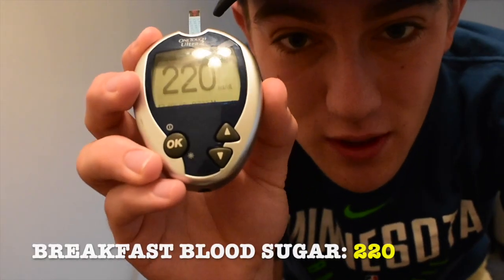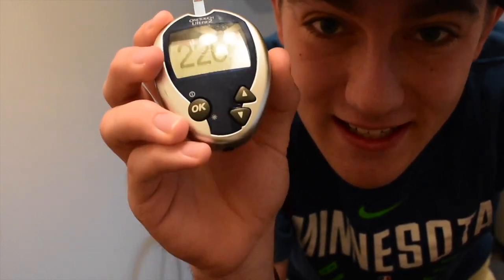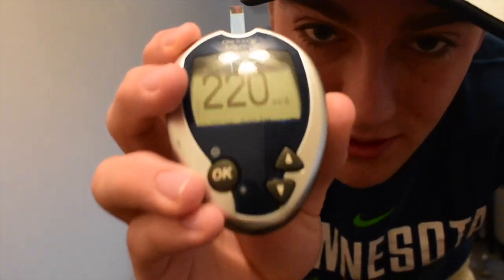Alright guys, we got 220 here. Not the best. Hopefully it can come down since we aren't eating anything. This is all an experiment, so we shall see. 220 to start the morning.